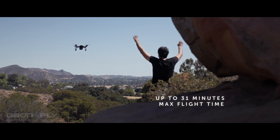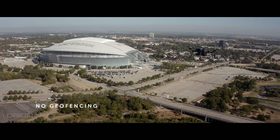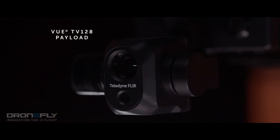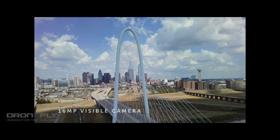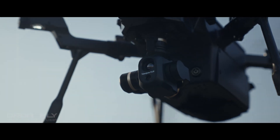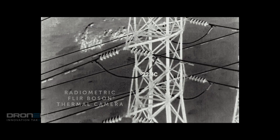With a flight time of 31 minutes and no geo-fencing to inhibit your mission. Slung below the airframe is the VIEW TV-128, featuring 16-megapixel visible imagery, 128 times zoom, and the battle-tested FLIR Boson high-resolution radiometric thermal camera.